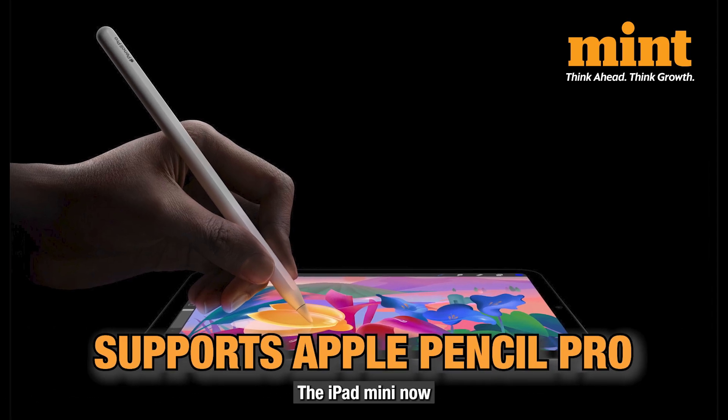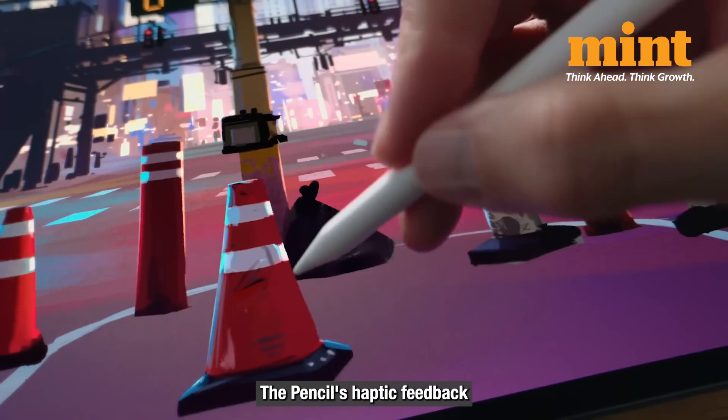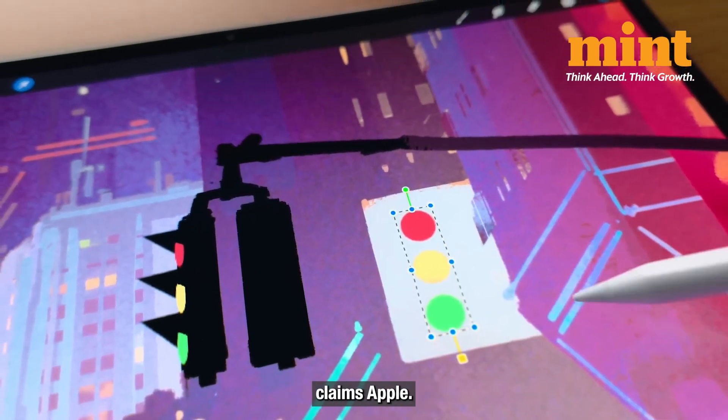The iPad Mini now supports Apple Pencil Pro, taking productivity and creativity to new heights. The pencil's haptic feedback and intuitive gestures make sketching, designing and even taking notes feel smoother than ever, claims Apple.